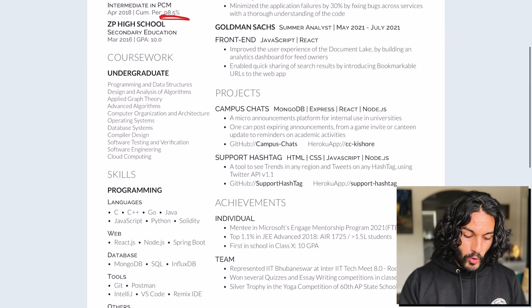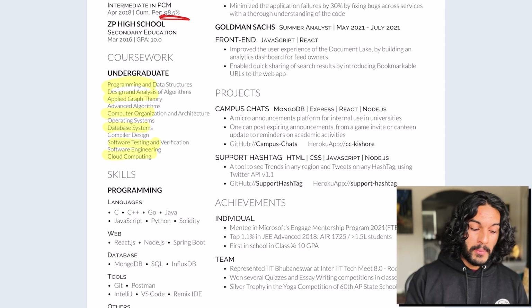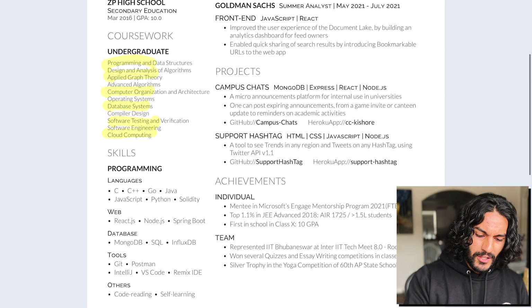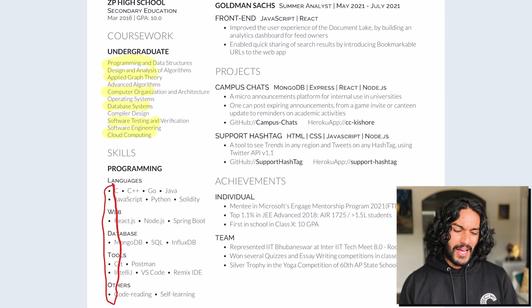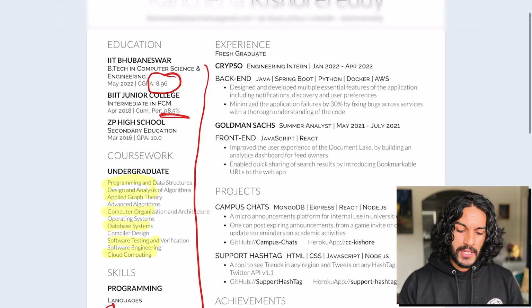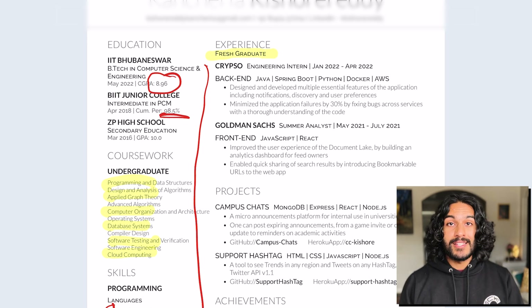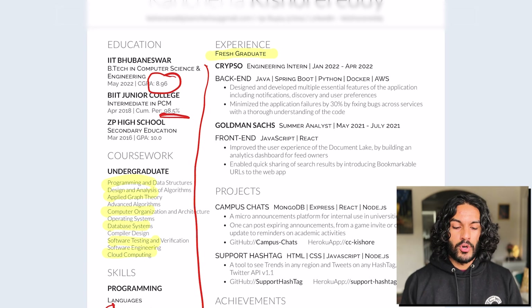There's a bunch of coursework listed. I like it when you note where you were a TA or otherwise involved — maybe put an asterisk and mention how you were involved, if you were. There's a weird space between the bullet and the first letter — I don't think you need that space, same with the bullets on the other side. You don't have to say you're a fresh graduate. Don't give them reasons to disqualify you — they'll know from your graduation date. So you don't have to include that.